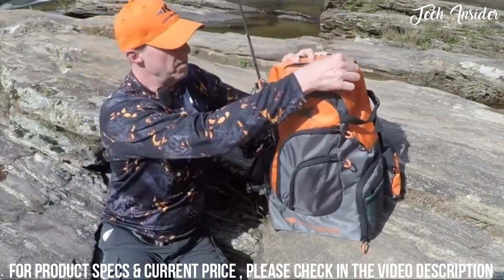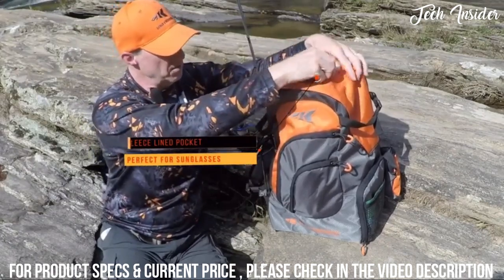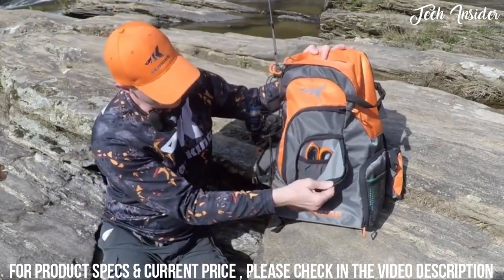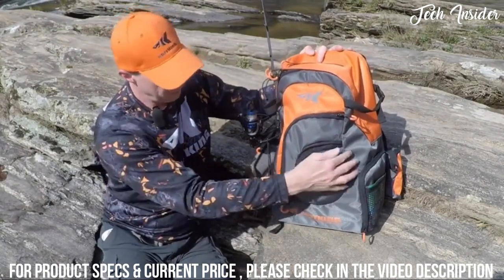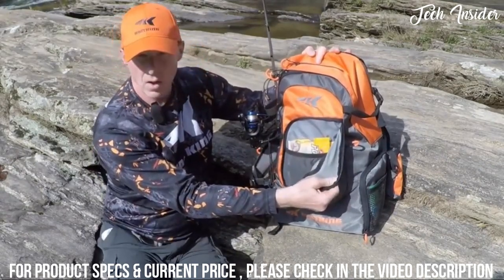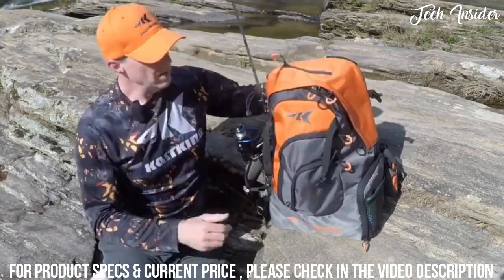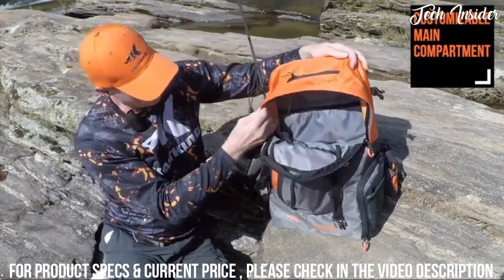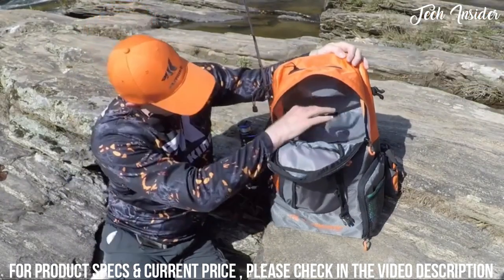If you flip the bag around to the front, there's a zipper pocket on top that's fleece-lined, so you can put your sunglasses in there and it will protect them and not scratch them. On the front, there's a small pocket for tools with an elastic mesh pocket inside. The next pocket in is a bit larger with a mesh pocket inside — a good place for baits or tools. The main compartment has lots of storage space for your lunch, a drink, additional tackle trays, or baits.